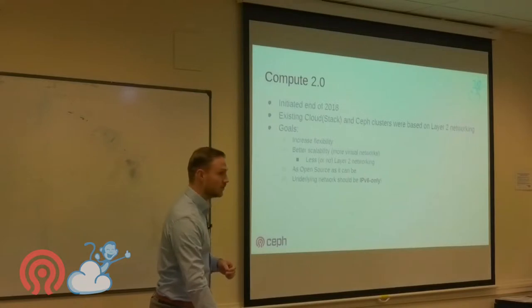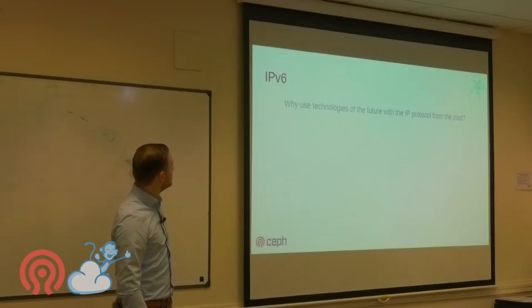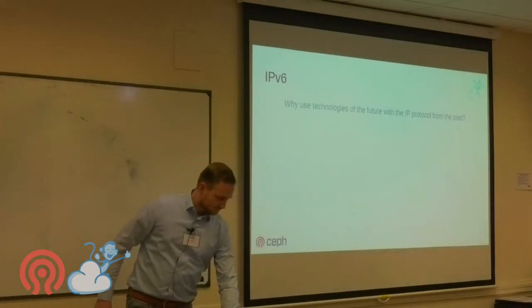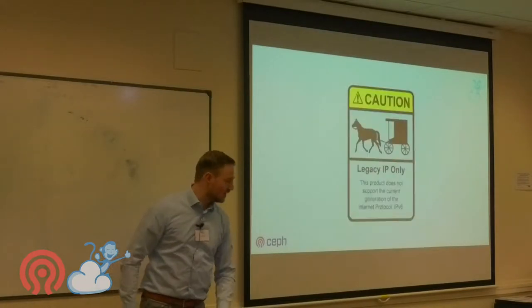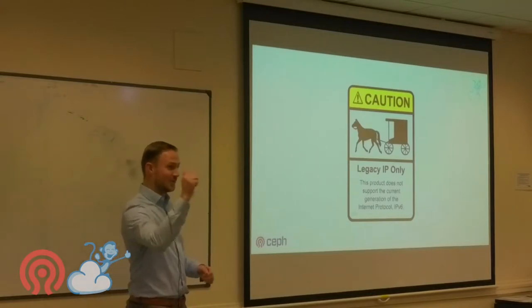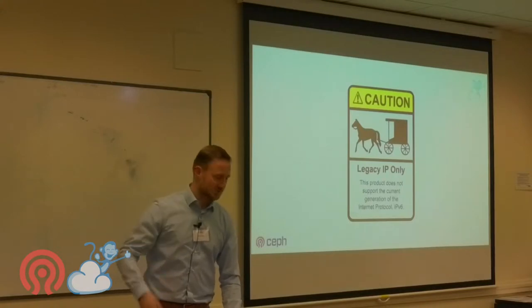You might wonder why IPv6. Well, why use technology from the past? There's actually a sticker you can find on the internet and put on equipment that is not IPv6 ready — but anything you buy nowadays is IPv6 ready, so just use it.